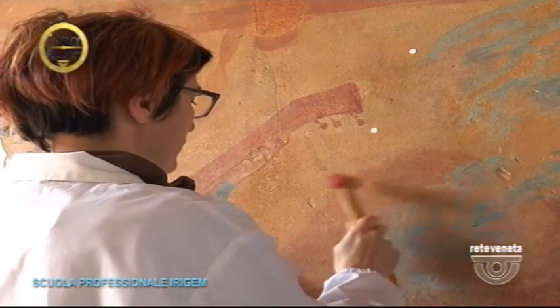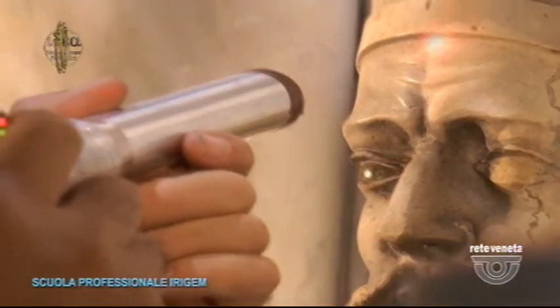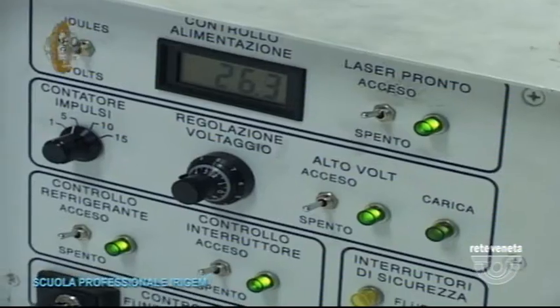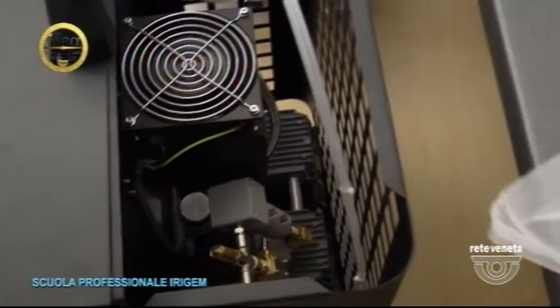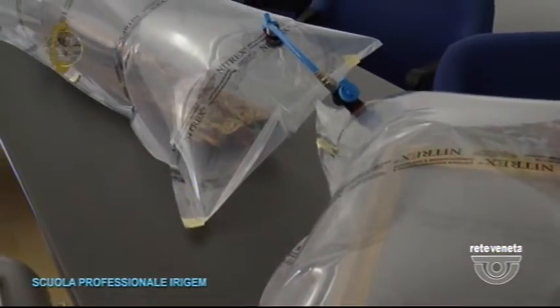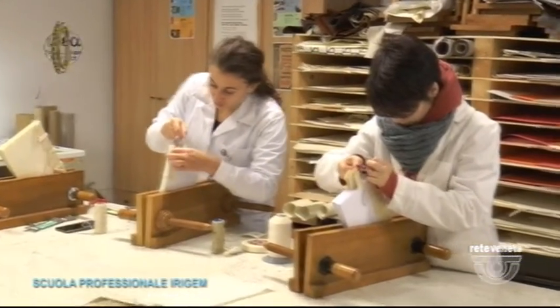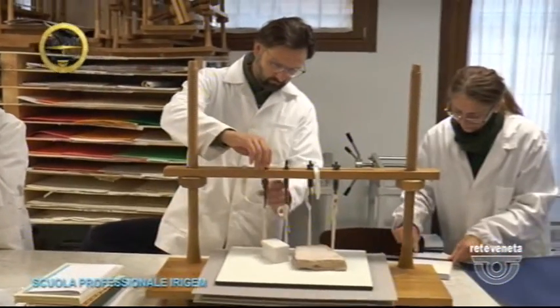Tecniche antiche e tecnologie innovative — the course di tecnico del restauro dei beni culturali allows future operators to know every aspect of this fascinating world, from traditional competencies to the latest technological innovations such as laser and sottovuoto. More in detail, today we go to discover one of the subjects of the course organized by Irigem di Rosà: il restauro della carta.